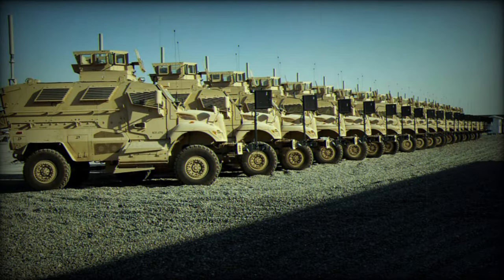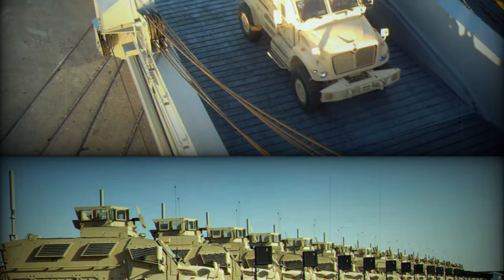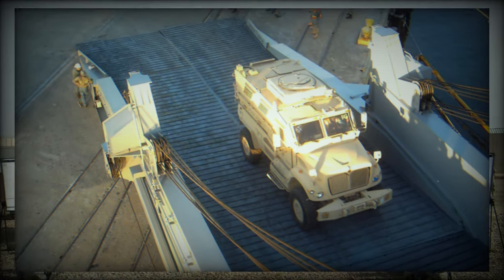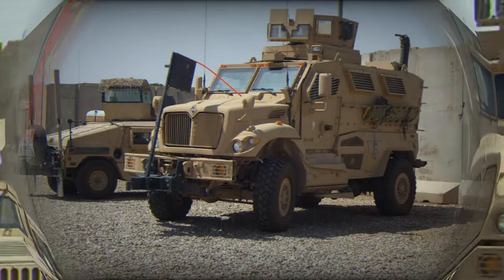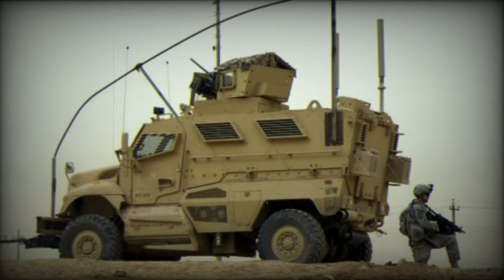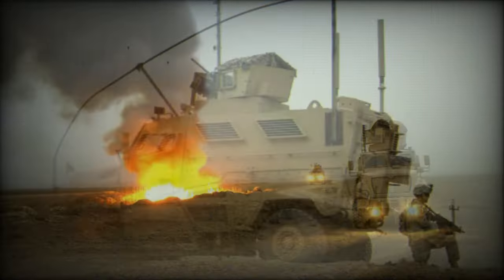First vehicles were delivered for testing in 2007. Over 6,000 of these mine-protected vehicles were built, and several thousands of these vehicles are currently in service with the U.S. military. These armored vehicles might eventually replace all active-duty HMMWVs as the standard U.S. Army vehicles in Iraq and other war zones.